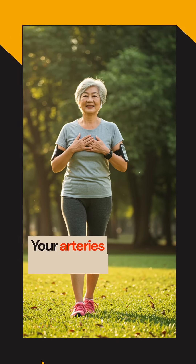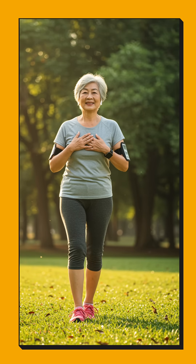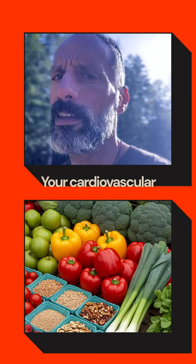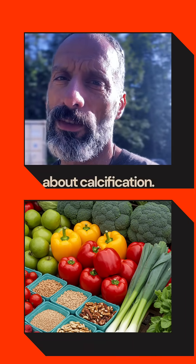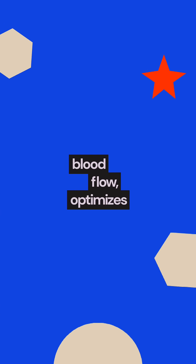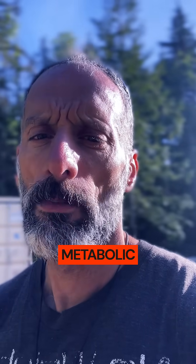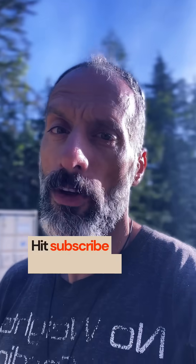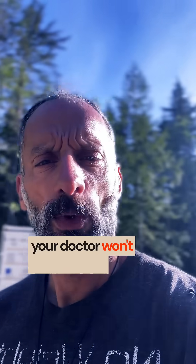Your arteries don't have to become calcified. Start low, go slow — your cardiovascular future depends on it. It's not just about calcification: this combo enhances blood flow, optimizes lipid profiles, protects vessel walls, and supports metabolic function. Hit subscribe to unlock more heart-saving secrets your doctor won't even tell you.